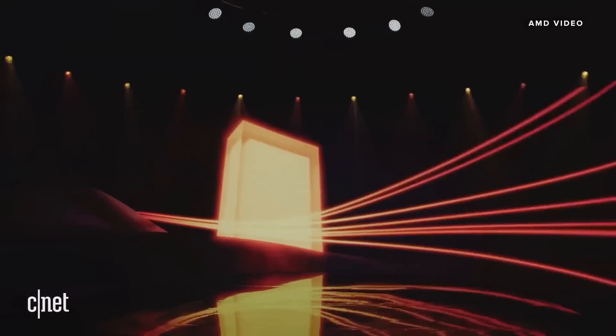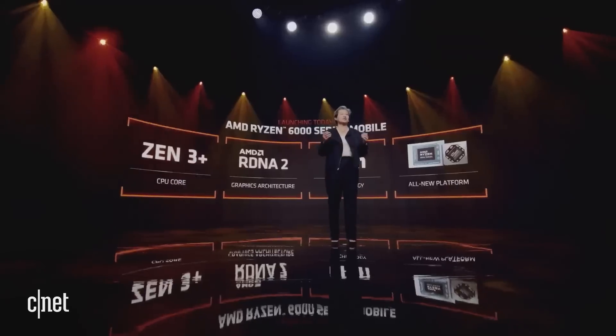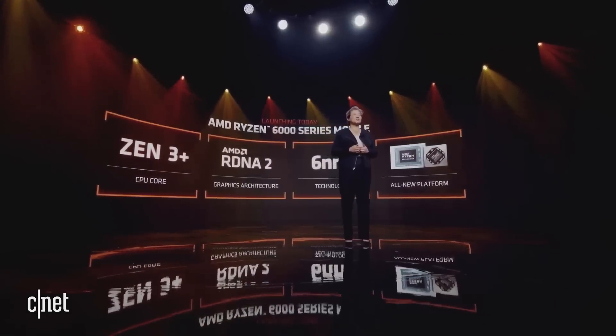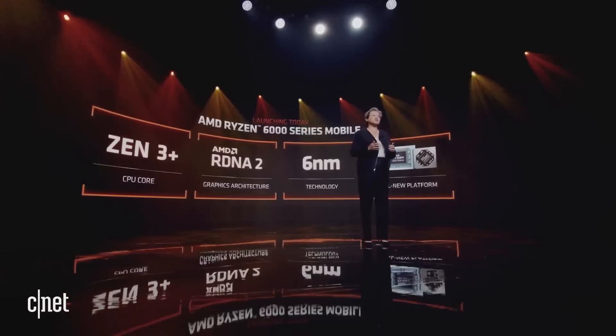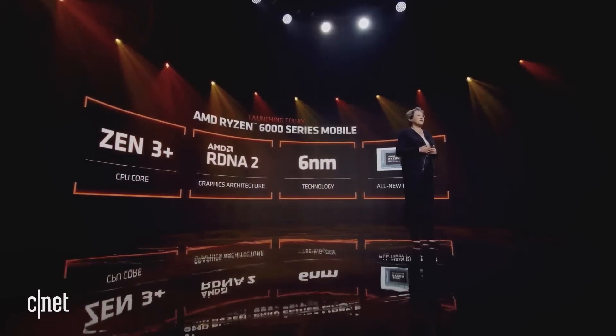Today, I'm proud to launch our AMD Ryzen 6000 series mobile processors that deliver leadership performance, battery life, and much more. We have so much new technology in the 6000 series. It starts with an updated Zen 3 Plus CPU core, optimized specifically to deliver leadership performance per watt for notebooks. And I know this is one the community has been requesting.